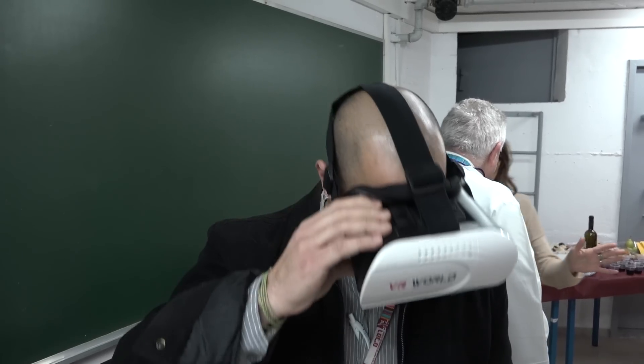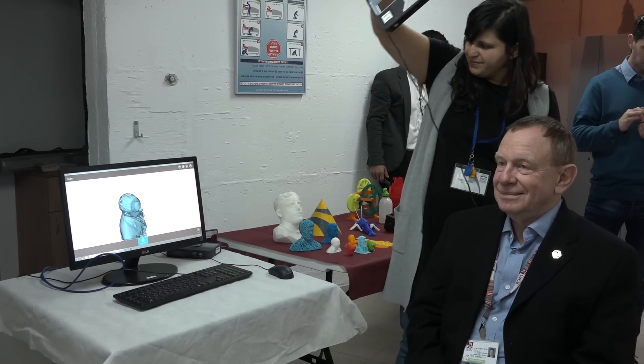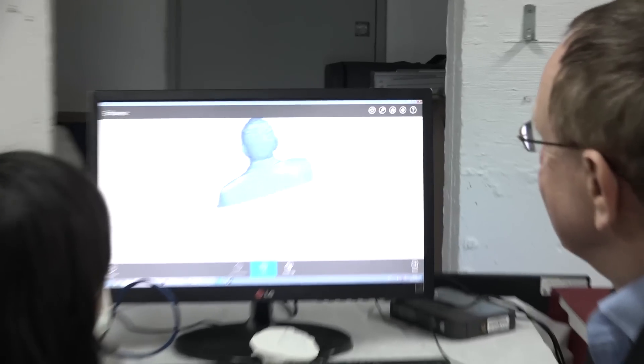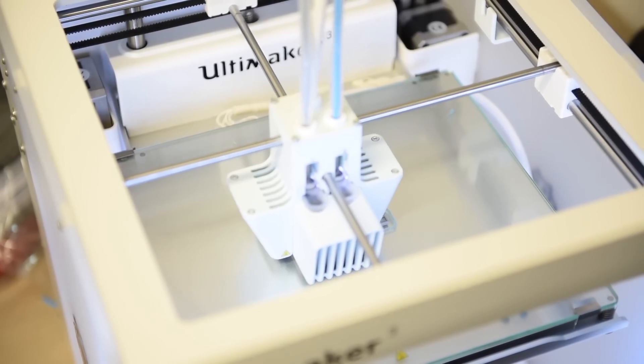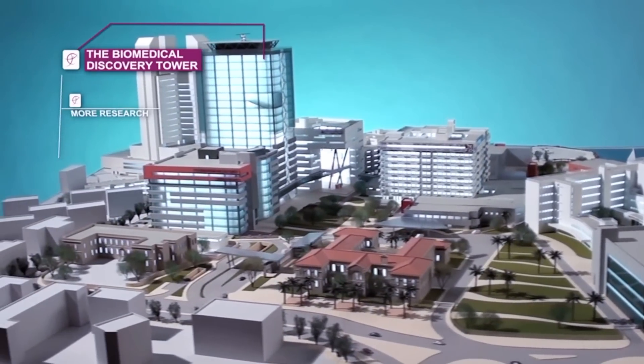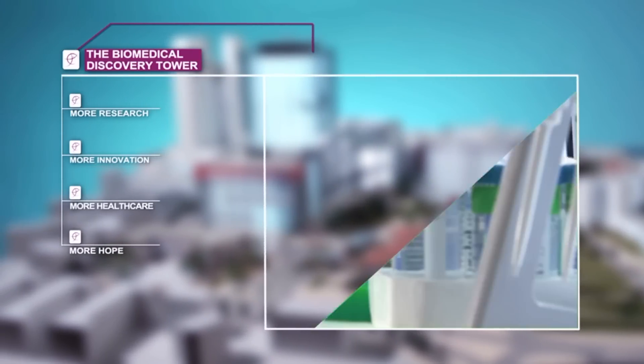Every person that has any kind of idea can come here and make it happen, whether it's a prototype or developing something new — you can do it right now. This lab is the first step towards realization of the biomedical discovery tower at Rambam, where clinical research will create the future of medicine.